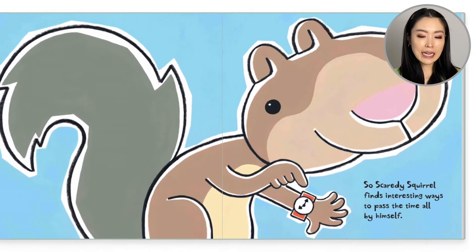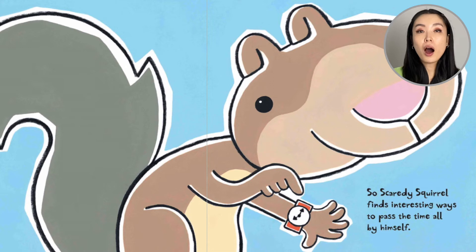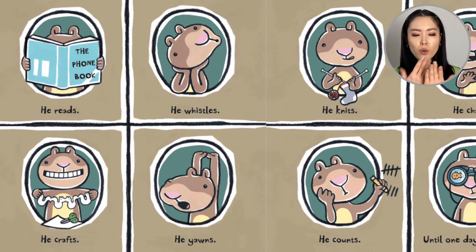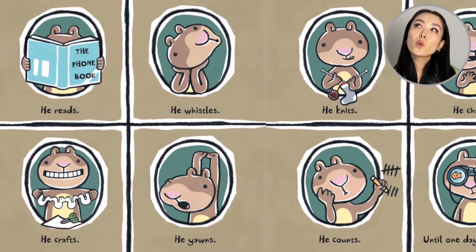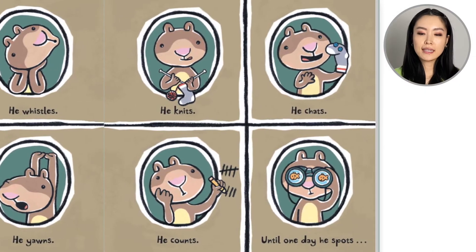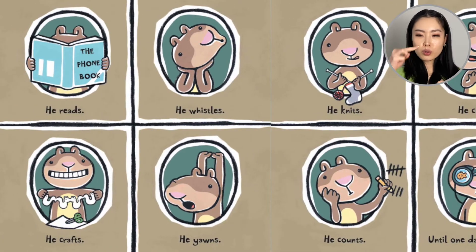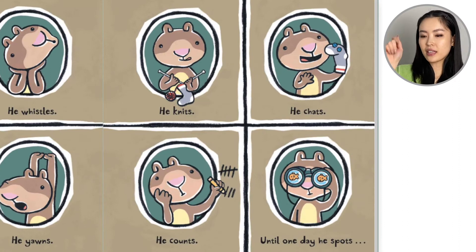So Scaredy Squirrel finds interesting ways to pass the time all by himself. What do you do if you have no friends? Well, he reads the phone book, he whistles, he knits, he chats — 'Hello, sock puppet!' — he crafts, he yawns, and he counts: six, seven, eight.